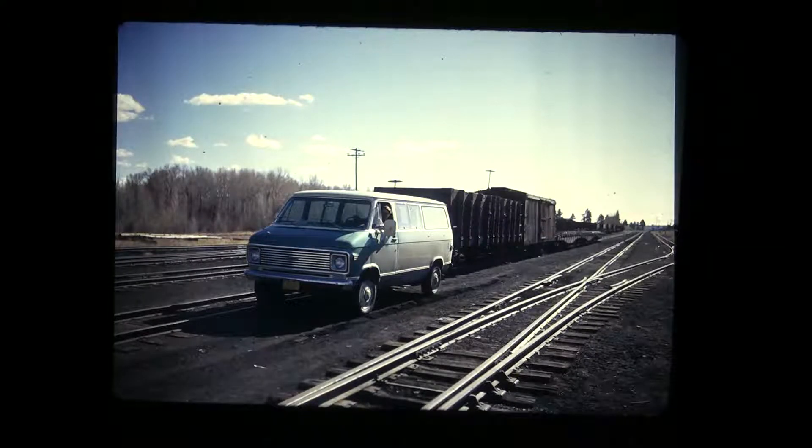I wonder — is that a hi-railer? Actually, he's a no-railer — two wheels of the van in between the rails, kind of bouncing around a little bit.